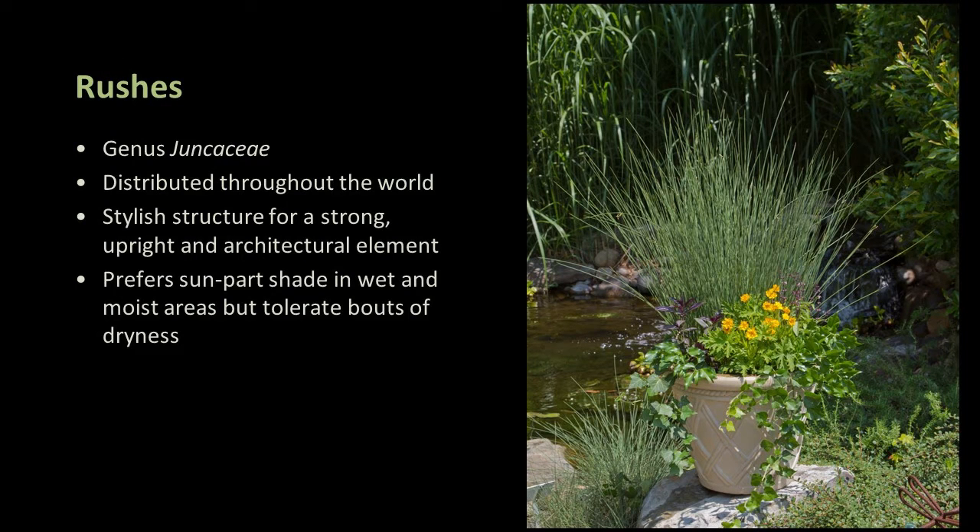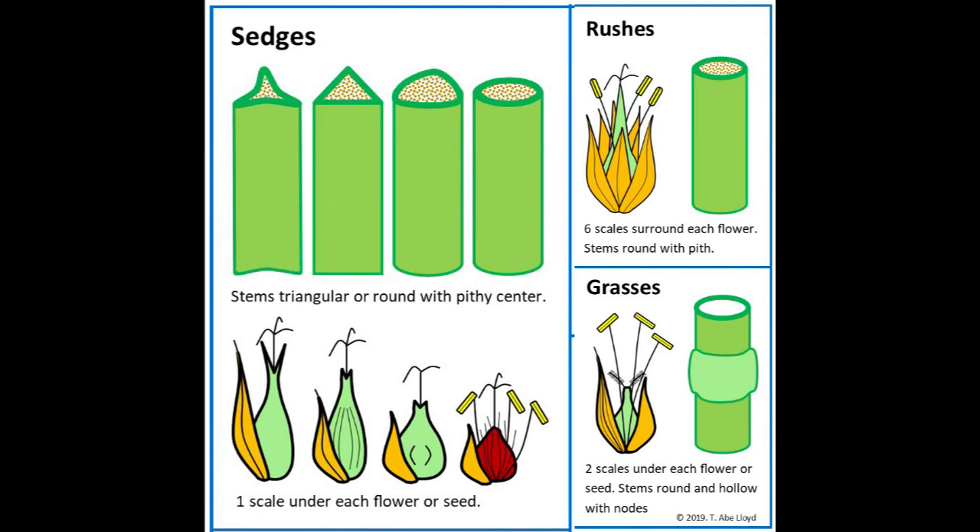Rushes in the family Juncaceae are also distributed throughout the world and lend a stylish, strong, upright architectural element in the landscape. They prefer sun to part shade and wet to moist areas, but do tolerate bouts of dryness. To help remember the difference: sedges have edges, rushes are round, and grasses have nodes or knees that bend to the ground.